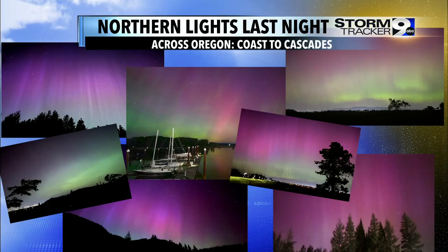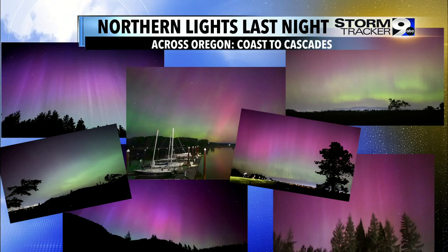Really across the board, best viewing, as expected, was the darkest spots in our viewing area, and that included up into portions of the Cascades.